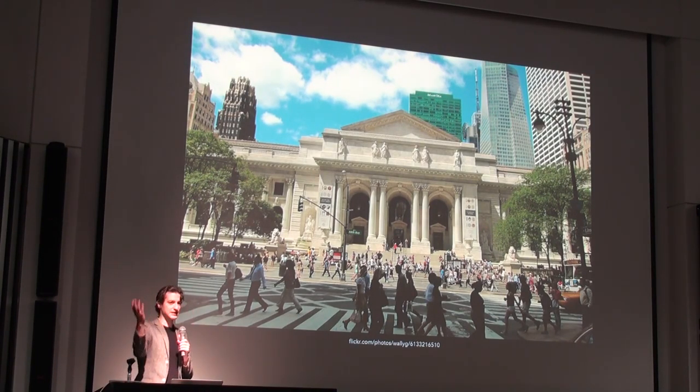The New York Public Library is really a collection of 90 buildings across three neighborhoods — Manhattan, the Bronx and Staten Island. When the New York Public Library was founded, Queens and Brooklyn were cities and they had their own library system, so only those three boroughs are covered. We serve any New Yorker with any library card in any borough.